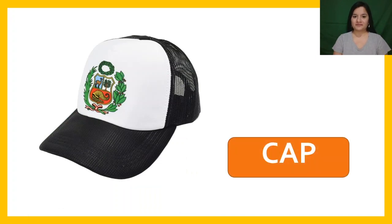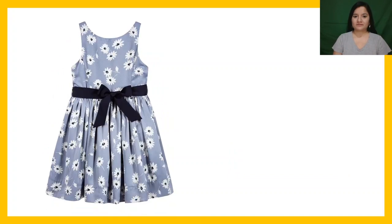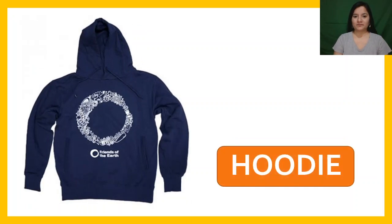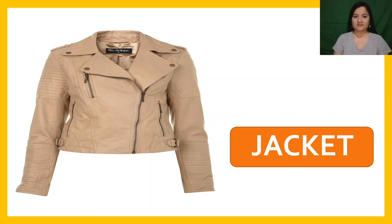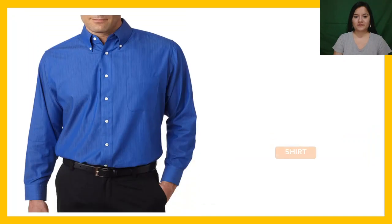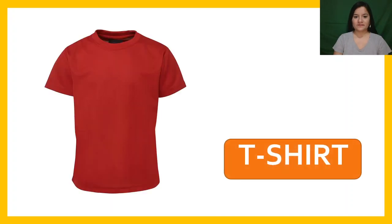Cap. Coat. Dress. Hoodie. Jacket. Jumper. Shirt. T-shirt.